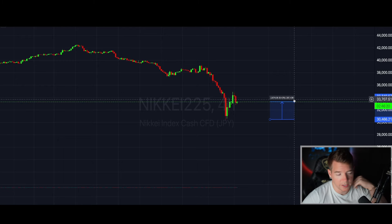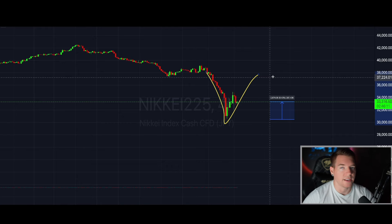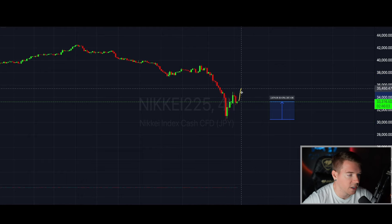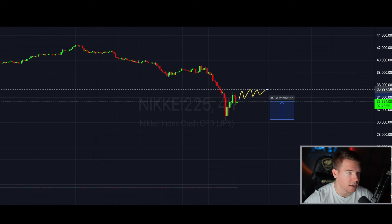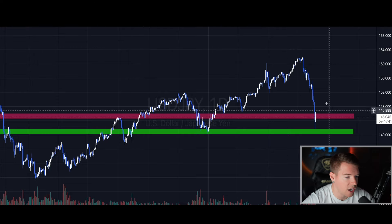It looks like we are creating a V-shape recovery here on the Nikkei. If the Nikkei continues to go up over the next couple of days, or just continues to go gradually sideways, that is basically the bottoming signal for the Nikkei telling us that the worst is potentially over from the unwinding of that carry trade. When we go to the US Dollar and Japanese Yen chart, we also see a bounce in the yen back to the upside.